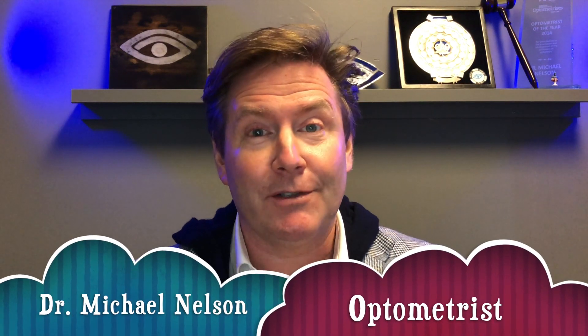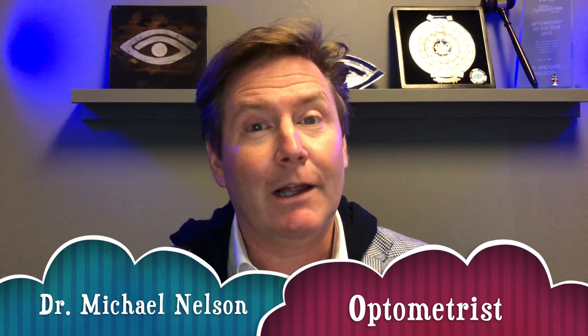Hey there, good optometry morning. Dr. Michael Nelson, your YouTube eye doctor here, and welcome to Sunday Studies. Today I'm looking at an important study that you should be aware of if you're using atropine for myopia control. We are starting right now.